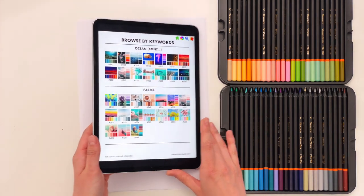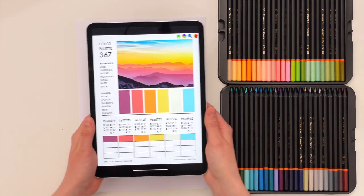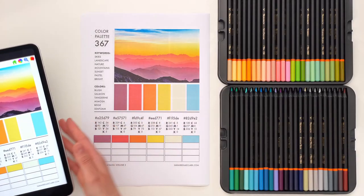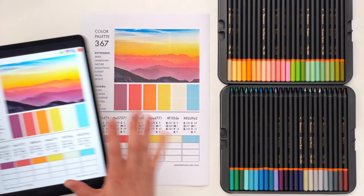I've already found one that I liked and printed it — that's palette number 367. Here's one I prepared earlier. So I'm going to put the digital one aside now and show you the two ways you can do this.